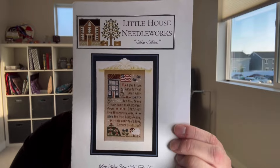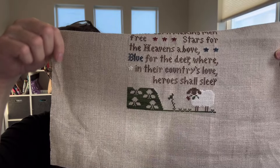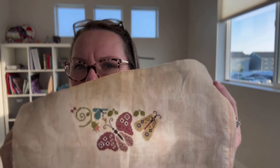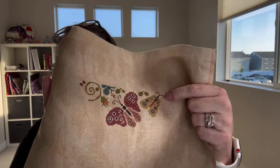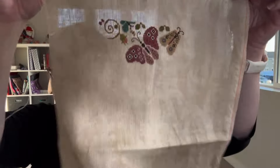I picked up Brave Hearts from Little House Needleworks, and I got a little bit of the bottom done with the hill with the flowers. I also picked up Float from Plum Street Samplers — this is the one she did in conjunction with Heartstring Samplery — and I'm stitching both of them on a 40-count piece of Vintage Country Mocha. I got all of the house done, and this will look just beautiful once it's all together on the same piece of fabric.